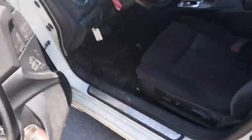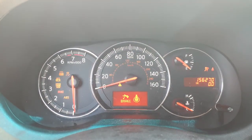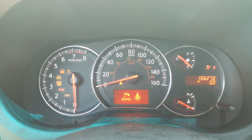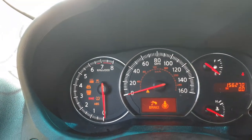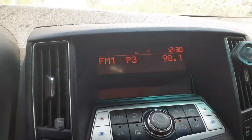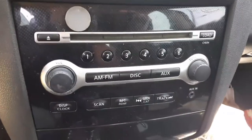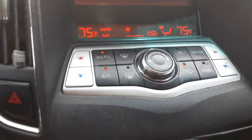Power's on, you can hear it. There you go — 156,270 miles, tach, trip gauges. It's got all the features: vehicle dynamic control, traction control, ABS, tire pressure monitor system. There's your radio, all lit up and working. Here's the heater controls — automatic. You can see it all works fine, no problem.